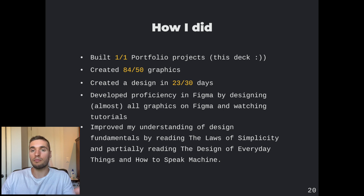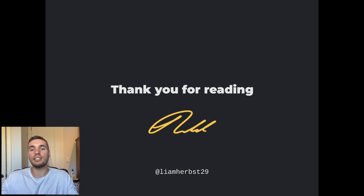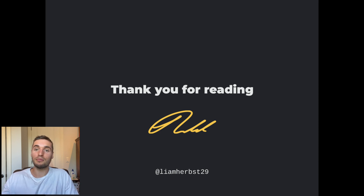Thank you so much for watching this video. If you do take on this challenge, send me a note — I'd always love to hear and love to share and work on things together. Please stay tuned for more challenges, and in the meantime you can follow me on Twitter at liamherbst29. Thanks so much for watching, have a great one.